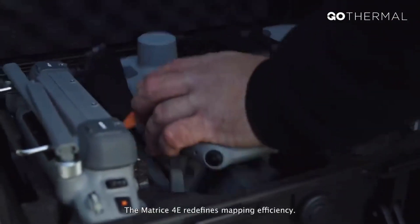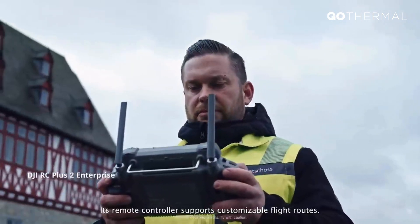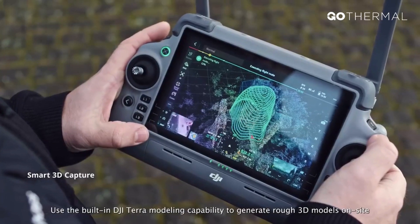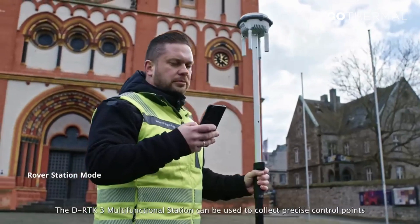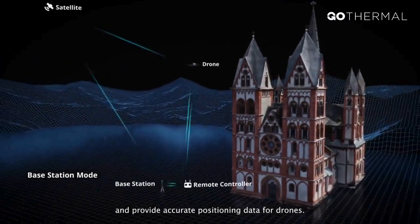The Matrice IV E redefines mapping efficiency. Its remote controller supports customizable flight routes. Use the built-in DJI Terra modeling capability to generate rough 3D models on-site to plan detailed mapping missions. The DRTK3 multifunctional station can be used to collect precise control points and provide accurate positioning data for drones.